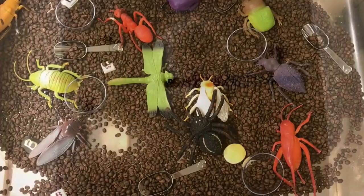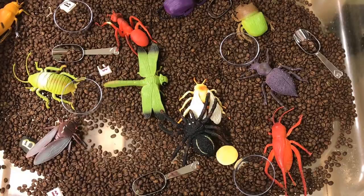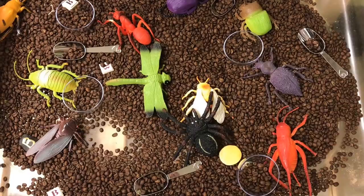We have our gigantic bugs in our sensory bin along with some coffee beans that kind of look like dirt. And then we have cups and scoops.